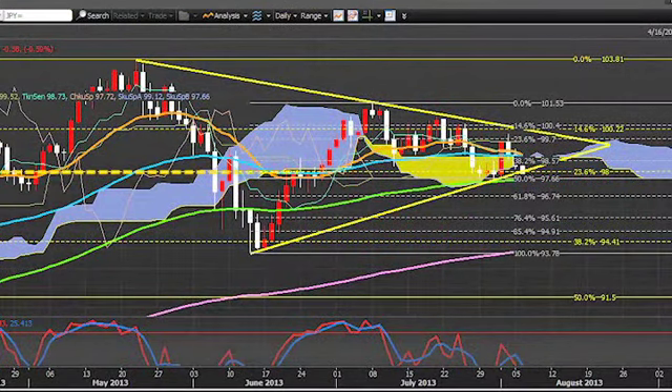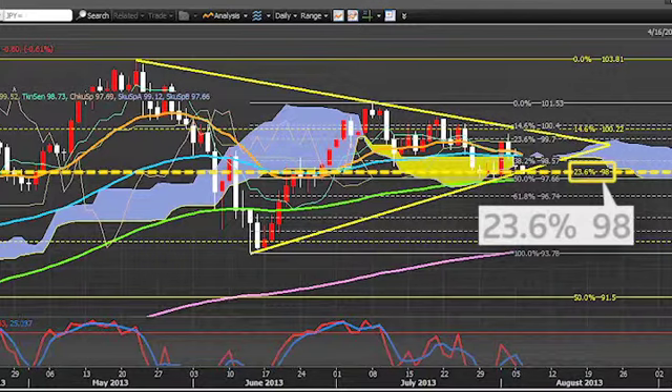A close below the bottom of the aforementioned triangle at 98 the figure, which also doubles as the 23.6% long-term Fibonacci retracement, and preferably below the 100-day moving average, would suggest acceleration of a recent decline.